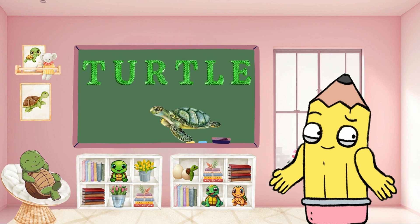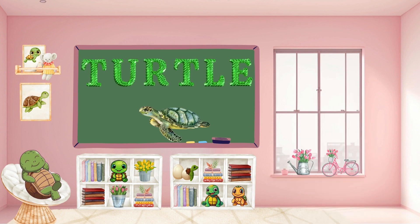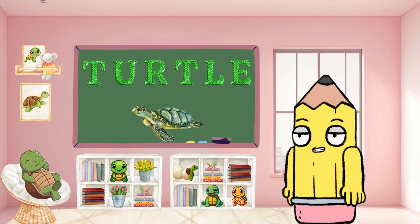Take it slow and steady with T for turtle. Turtles are fascinating reptiles. Can you say turtle? So intriguing.